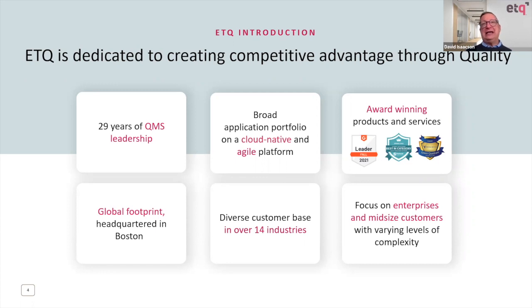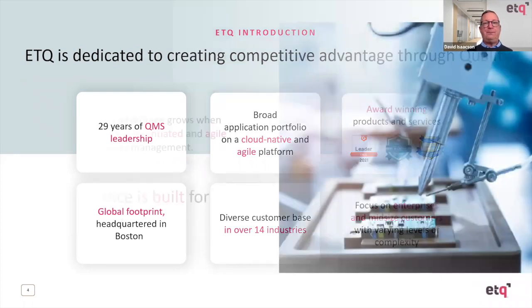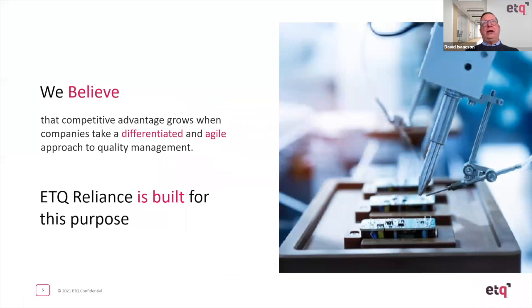What you'll hear from Anna is that it's not just ETQ that brings best practices to the market — customers share best practices with each other. That's another huge value of being an ETQ customer. We believe that having a very flexible solution allows you to take advantage of what makes you special and leverage the ETQ product set to bring quality products to market.